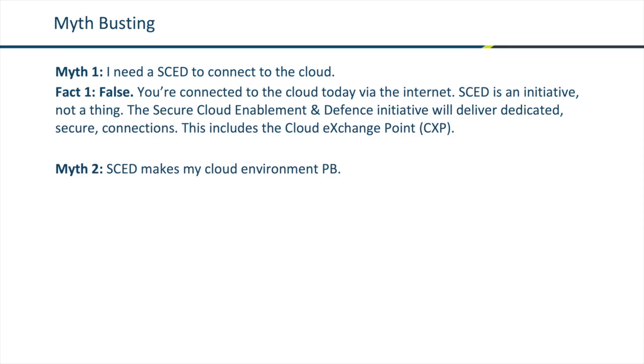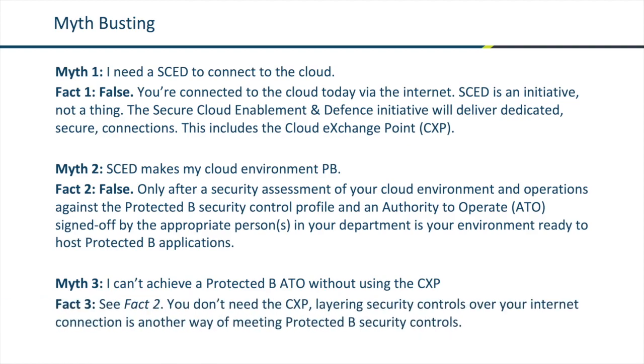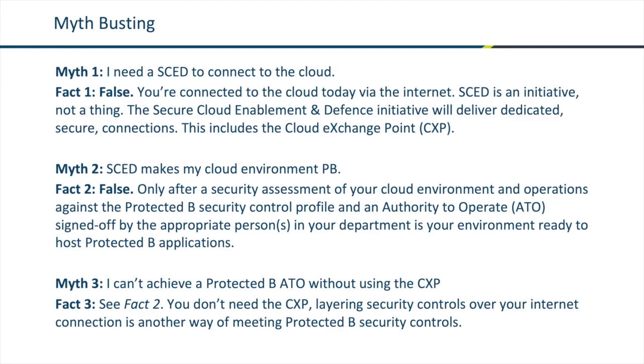The second myth is: SCED makes my environment Protected B. This is also incorrect. It's only after a security assessment of your cloud environment and your operations against the Protected B security control profile, and an authority to operate is granted, that your department is ready to host Protected B applications. Third myth: I can't achieve a Protected B authority to operate without using the CXP. Again, incorrect. It is your assessment of the environment and its controls and the authority to operate that determines readiness. Internet connections can be used and, with the proper security controls, be used to host Protected B applications.